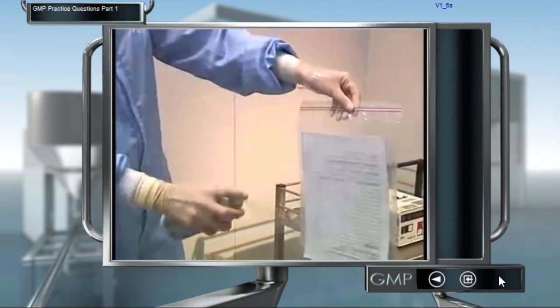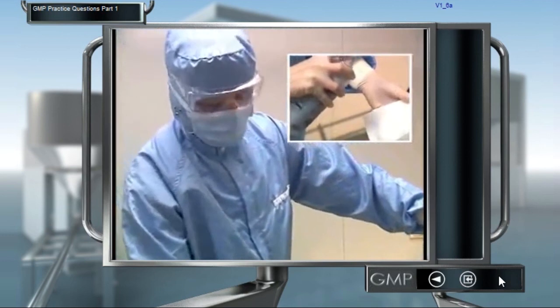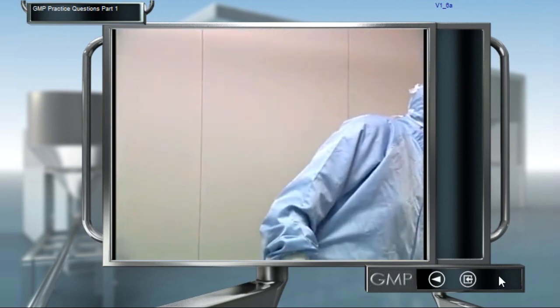The procedures describe which type of cleaning agent you must use, what dosage is required, and how long the product must be allowed to take effect.